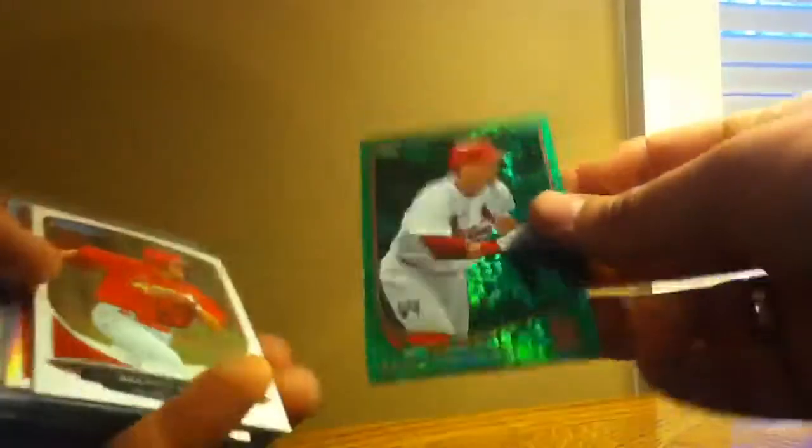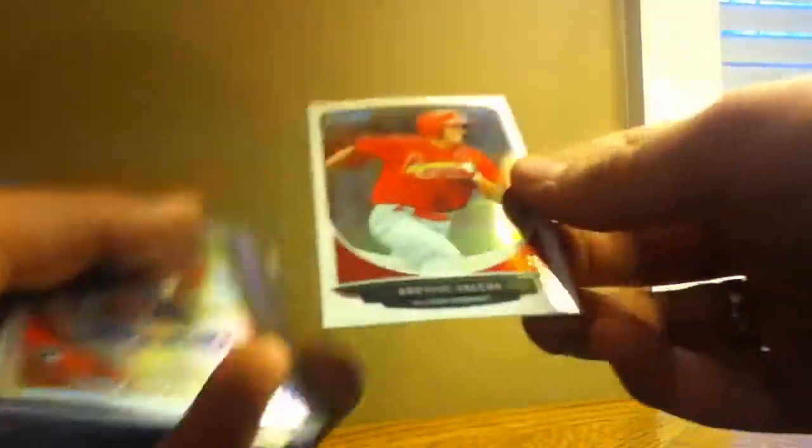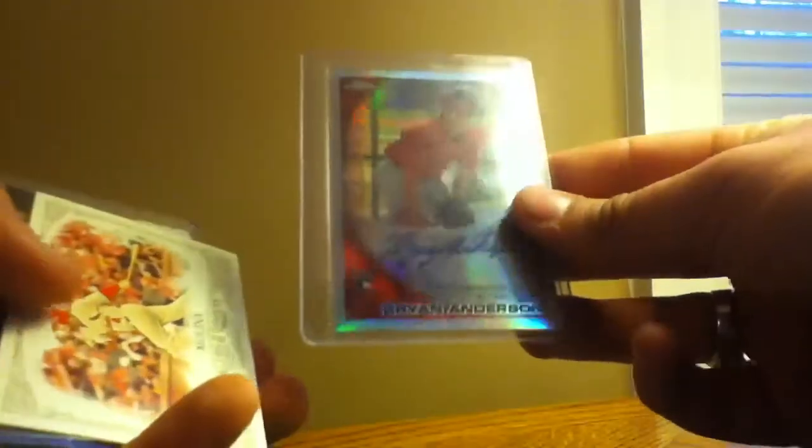Carlos Martinez, Shelby Miller blue rookie card, Brock Peterson green rookie card, Bolera — I don't know how to pronounce the first name — Brian Anderson autograph, that's number 2, $499.